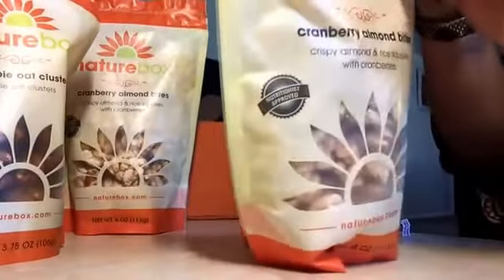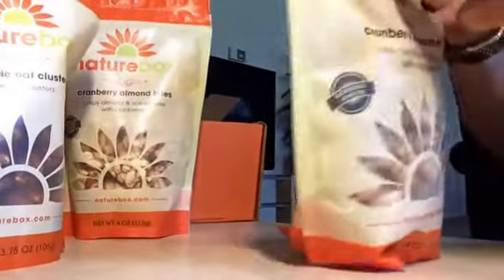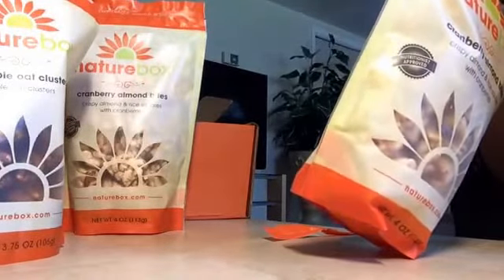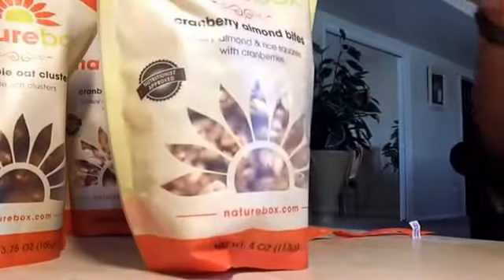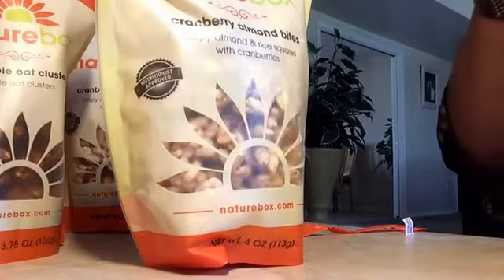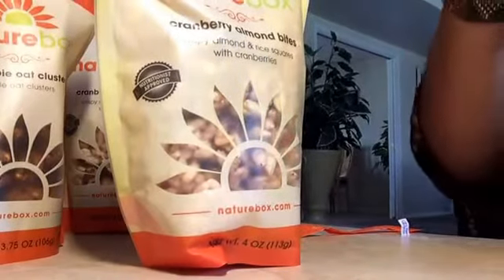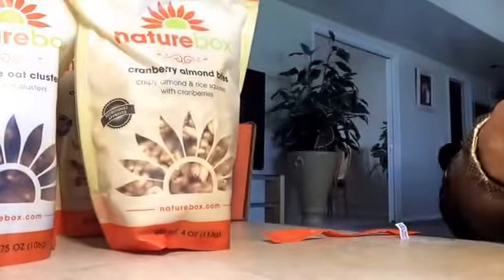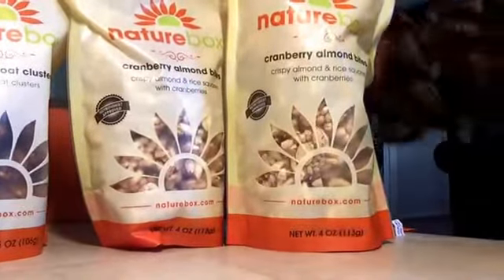The next one we have is cranberry almond bites — these are my ultimate favorite. I got two of these because they're so good. Let's open this one up so you can take a look at how it looks. I have two of those and they're very healthy for you. These taste very, very good. There you go — very, very delicious. I'm going to eat one — that's how that looks.